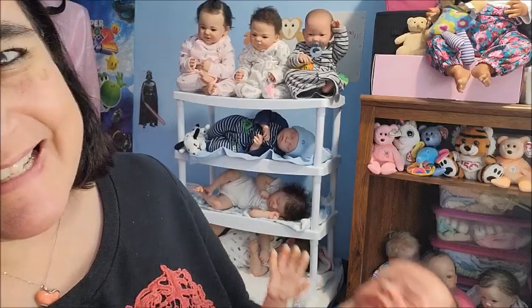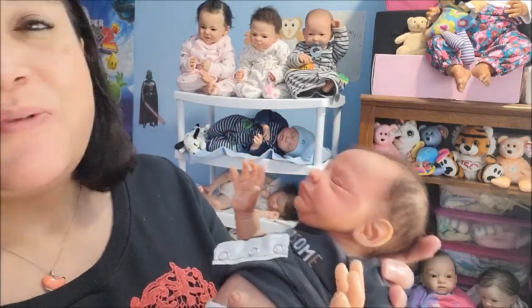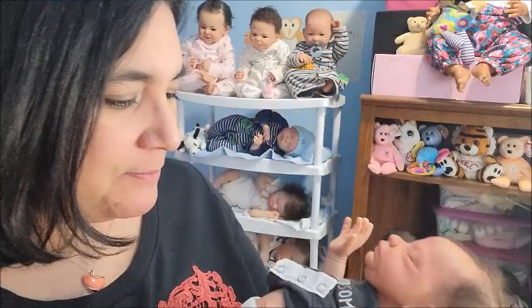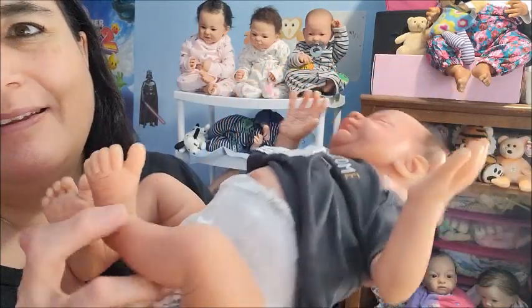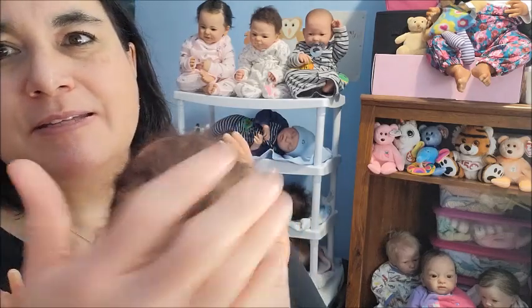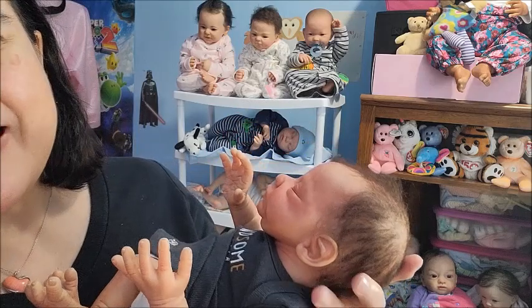And this little guy — I put his belly plate on him and I changed his clothes. I tried to do his hair; it's a very small hair but he is my little creamy.